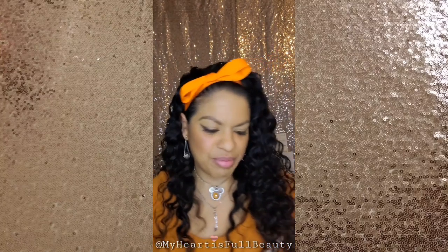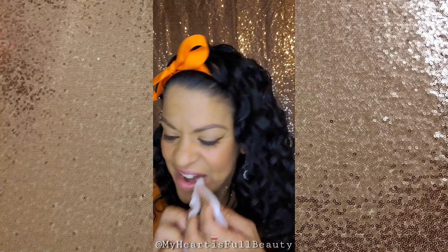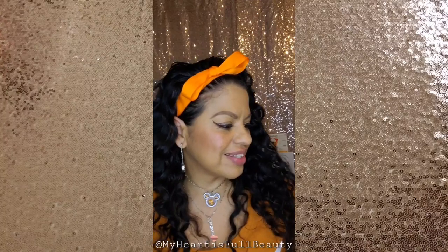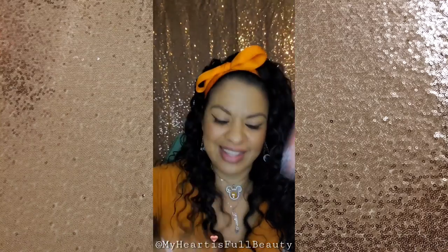I wasn't looking at my mirror, so I didn't apply it very well. Let's try number three, which is Coral Baby. These are our Nudes For All blogger box with six different colors, and this one is Coral Baby.